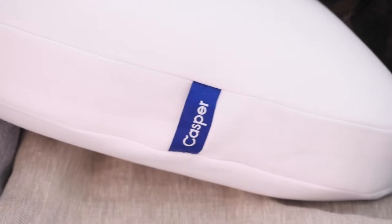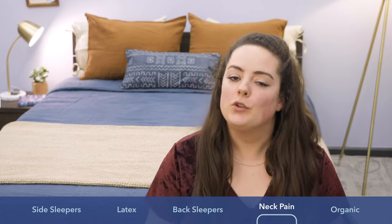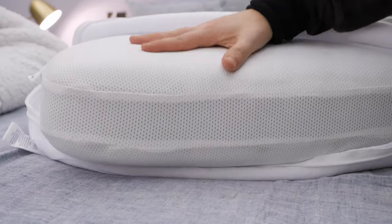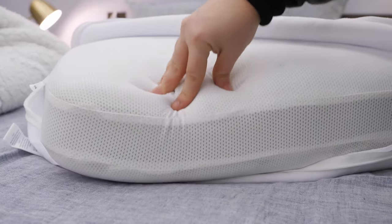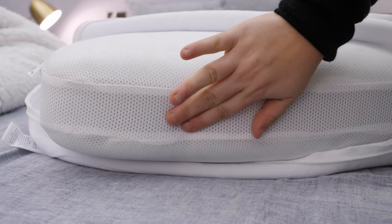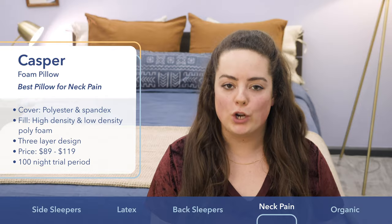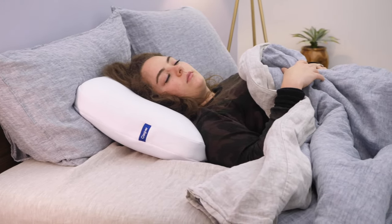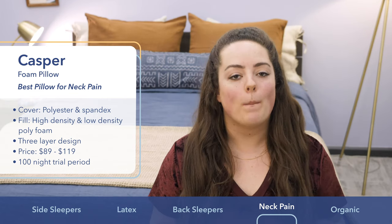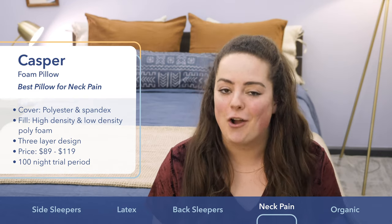Next up on my list is the Casper Foam Pillow. I picked it particularly for folks looking to alleviate a little neck pain because it features a unique three-layer design that combines both high-density and low-density foams. The two outer layers of foam are really soft and cushy and bring that cloud-like comfort, but the inner layer of foam is more firmly supportive, which serves to keep your head, neck, and spine in neutral alignment. The cooling features include a moisture-wicking cover fabric — great if you're prone to night sweats — and every layer of foam is ventilated to promote better breathability. Depending on the size you choose, price ranges from about $89 to $119, and you get a 100-night trial period.